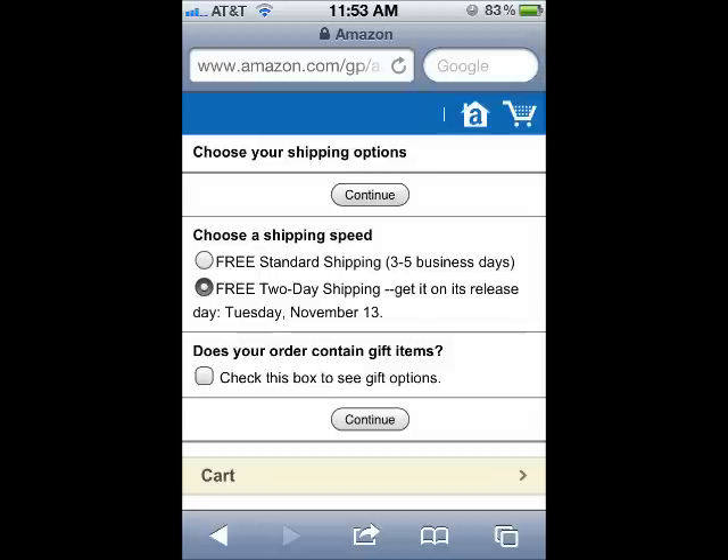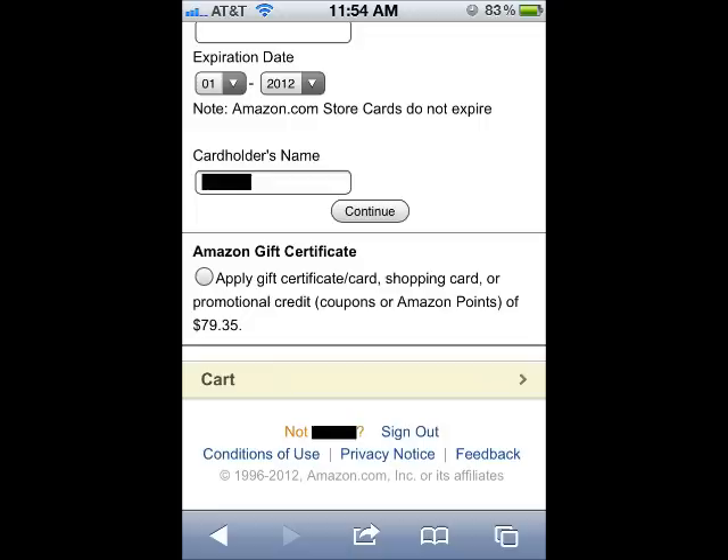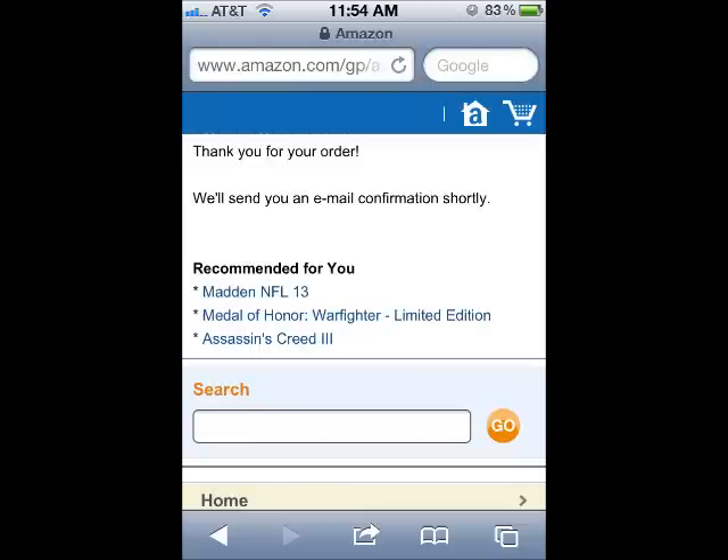Since the Black Ops 2 Pre-Order is an Amazon Prime item, it automatically qualifies for free 2-day shipping. Select the Free 2-Day Shipping option, then tap the Continue button. If you have a debit card or credit card on file with Amazon, it will be the first payment method selected. Scroll down to the bottom of the page and select the Amazon Gift Certificate option, then tap the Continue button. If your order is correct, tap the Place Your Order button. And you're done — you've officially pre-ordered Black Ops 2 for your console, 100% free.